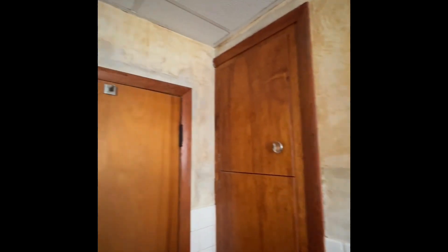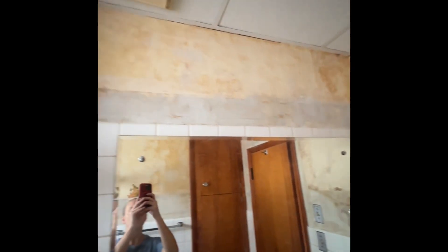I also went in the bathroom and just kind of cleaned up some imperfections in the walls there. But there's not a whole lot of surface area so it went pretty quickly.